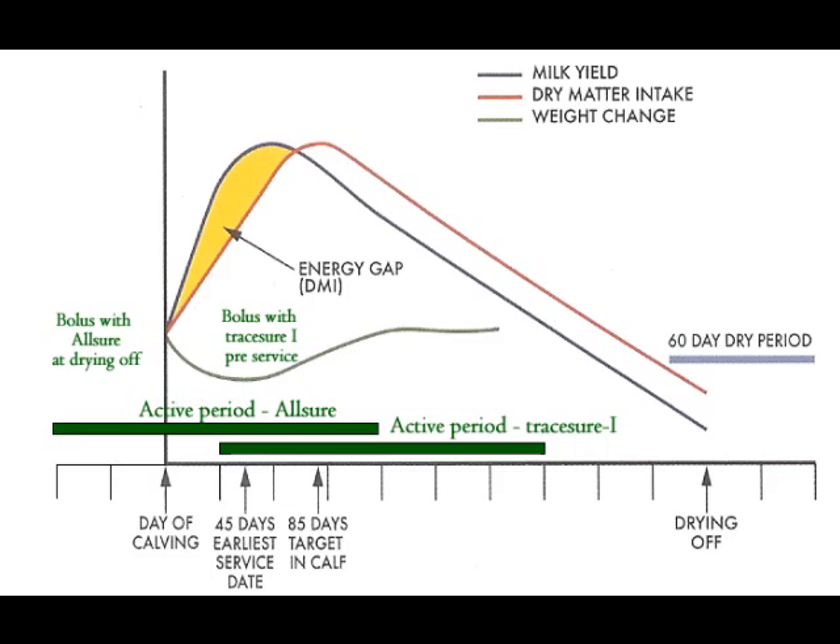I would imagine that with results like that, you'd be very reluctant to stop using the boluses? Oh, it certainly would, yeah. Probably next year we'll use them as a means of pre-calving mineral as well as for the fertility end of things. So it should be a cost-saving — a double dose when cows are dried off, rather than this year where we went at the start of the breeding season. So it should help cost-wise for pre-calving minerals as well as the benefit through the season.